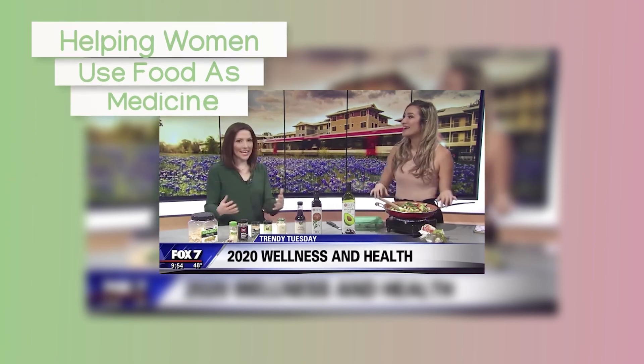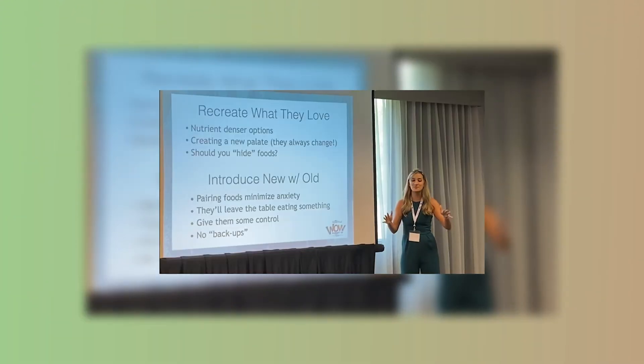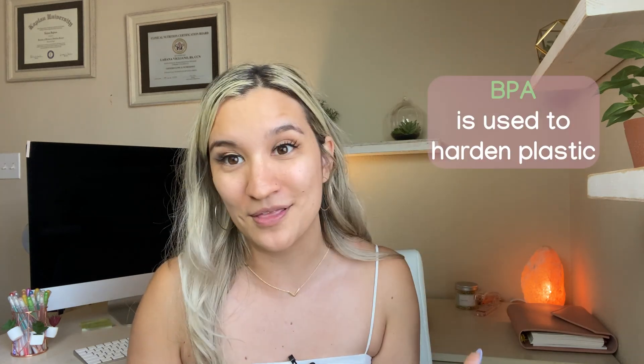In part four of learning about environmental toxins, let's talk about BPA. I think BPA is one of the most known toxins only because we see BPA-free all the time. BPA is used to help harden the plastic.